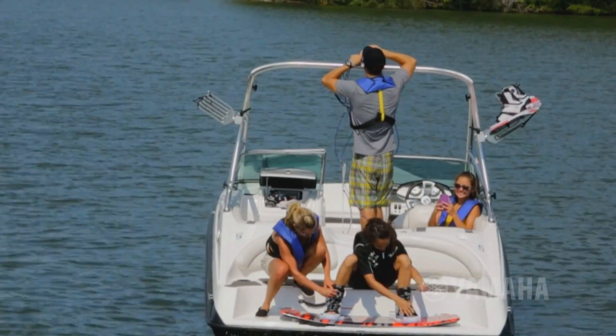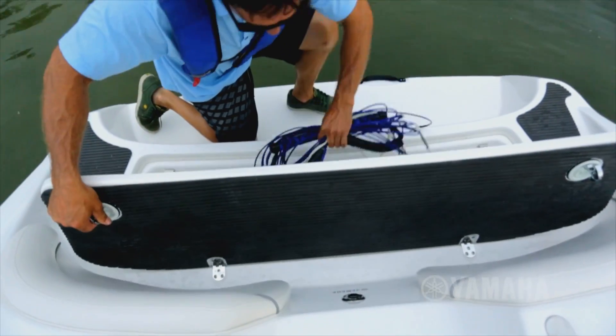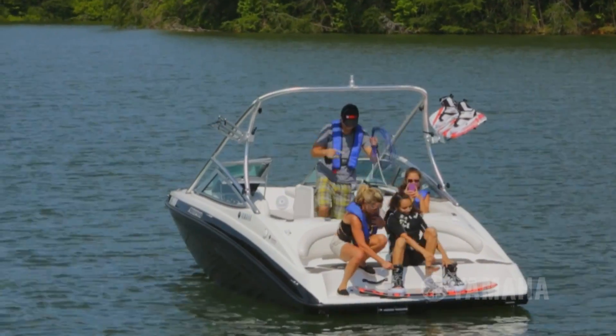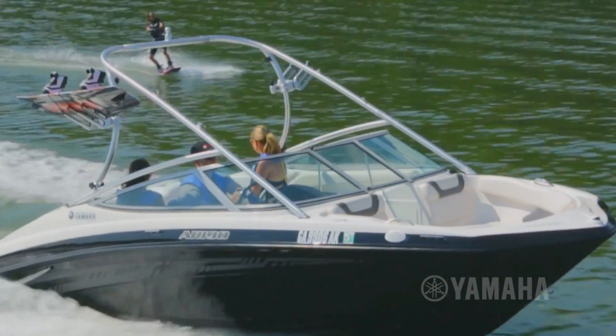Yamaha's award-winning two-tiered swim platform sits just above the water. It features a large wet storage compartment and serves as an ideal gathering spot. The folding aluminum tower provides the perfect angle for towing.